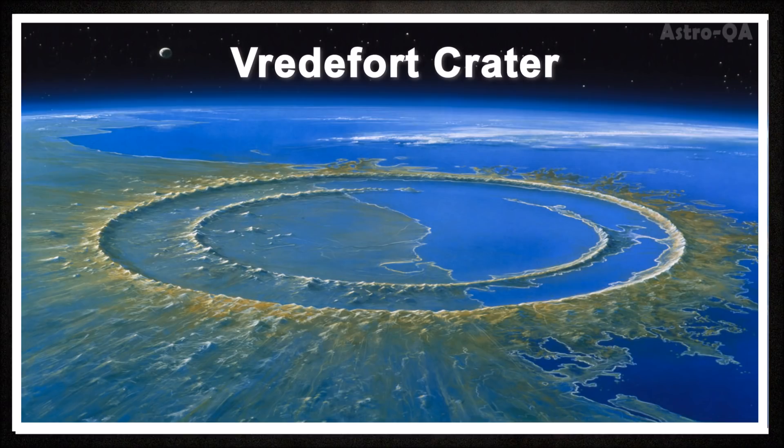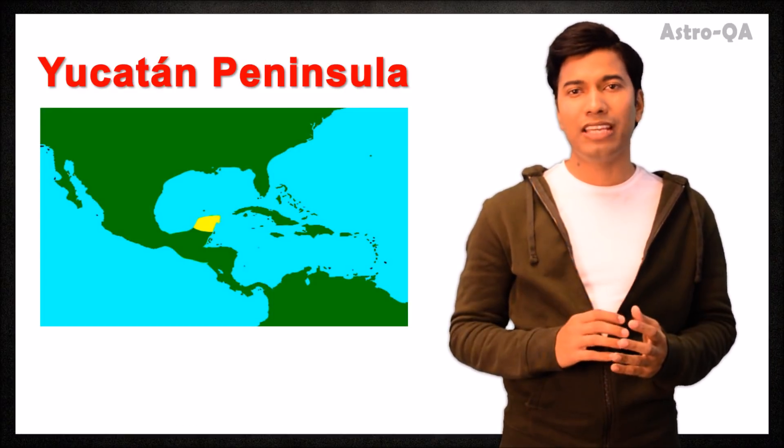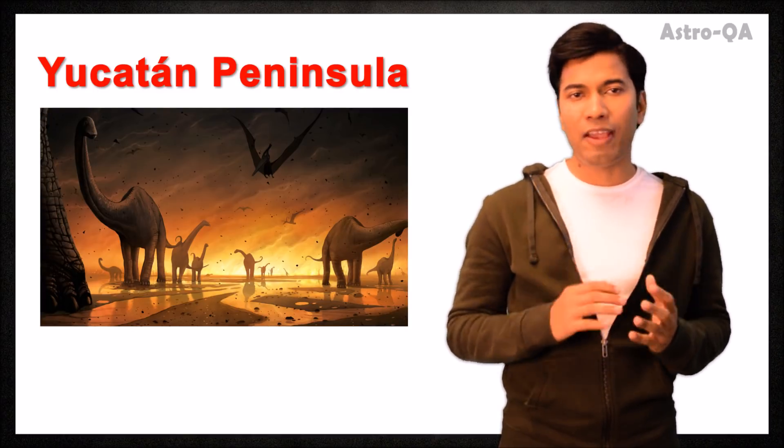A few are quite large. Like the Vredefort Crater in South Africa, which has an estimated radius of 190 km, making it the world's largest known impact structure on Earth. One of the famous impacts on Earth is the Lonar Crater Lake in Pune, India, which was made by an impact in the Pleistocene epoch, and it is the only known hypervelocity impact crater on basaltic rock anywhere on Earth. Another notable impact site is off the coast of the Yucatan Peninsula in Mexico, believed to be the event that led to the extinction of the dinosaurs about 65 million years ago.